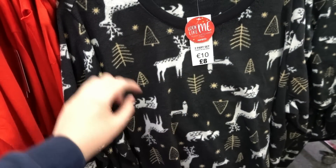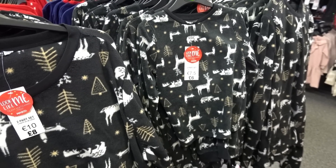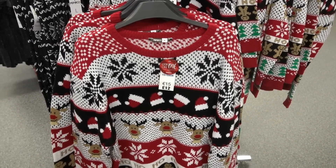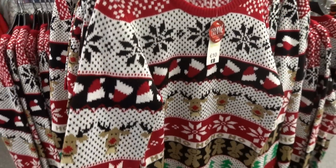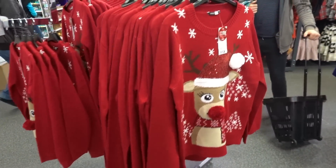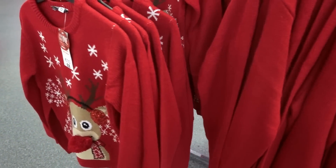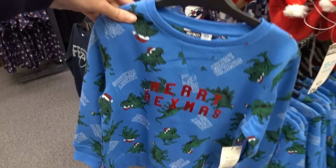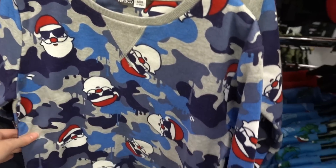They also have this fluffy set which is super affordable - adults are only eight pounds and children six pounds. Not only do they have family matching pajamas but they also have Christmas jumpers. There's this design for twelve pounds and children's jumpers for eight pounds, and then over here they have this Rudolph design, also twelve pounds for adults and eight pounds for children's.